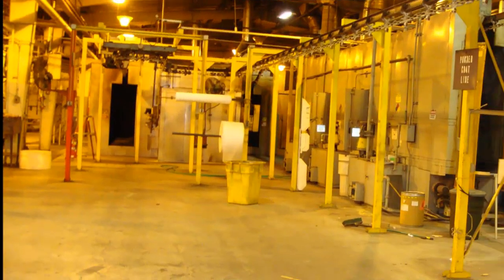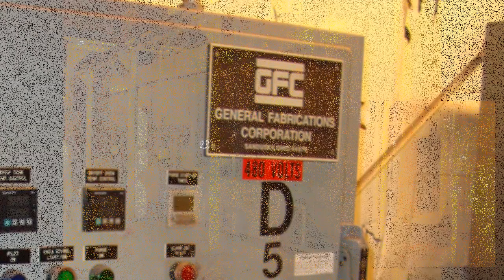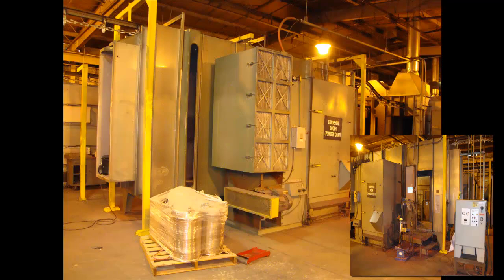This complete powder system has a three-foot wide by seven-foot tall work package. It was designed and manufactured by General Fabrications. The system consists of a three-stage washer, a combination dry-off cure oven, a Binks automatic powder booth, and a three-hundred-and-fifty-foot four-inch I-beam conveyor system.